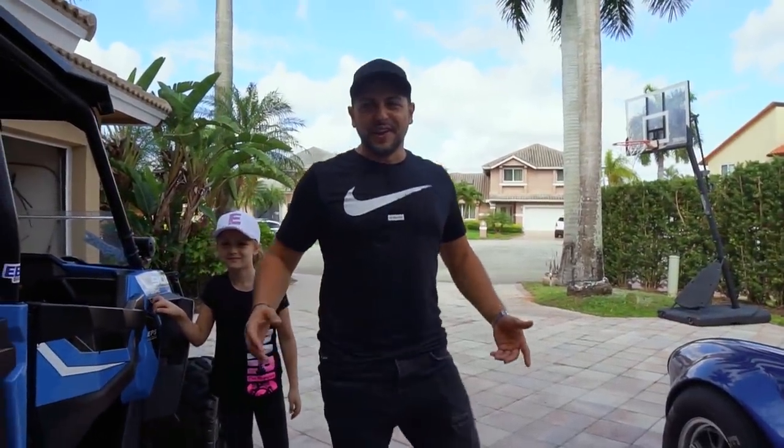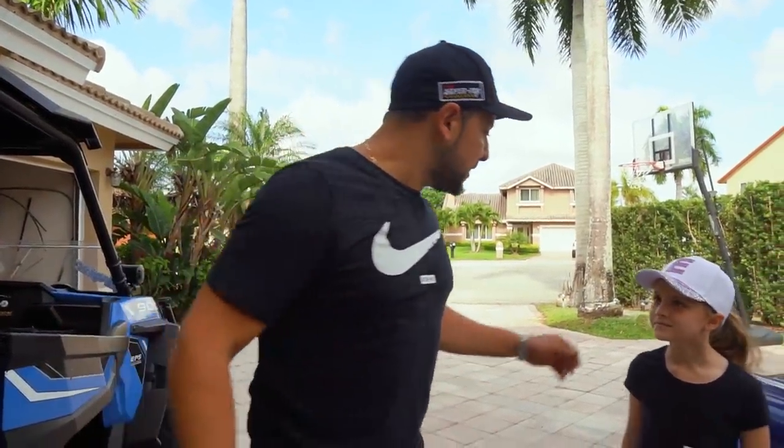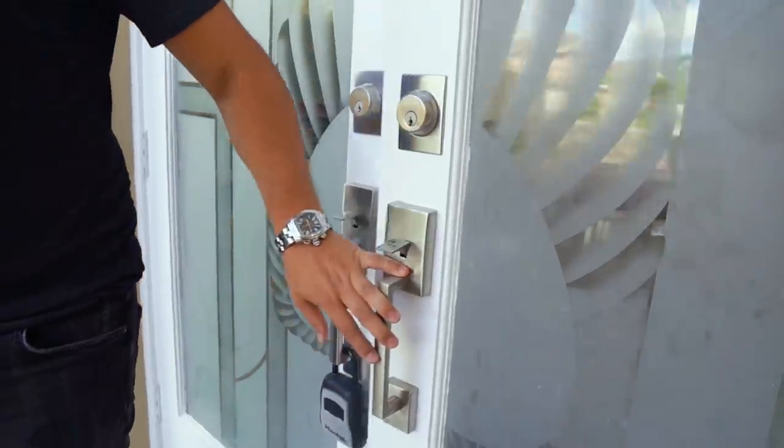Good morning everybody, this is a beautiful day. Today is the day that I get the Rolls — she's finished, she's ready, she's at Steve at Florida Car Wrap. We're heading straight to Steve. I'll take the Cobra, see you there.